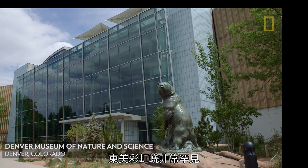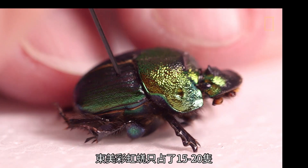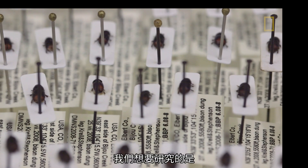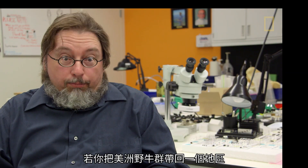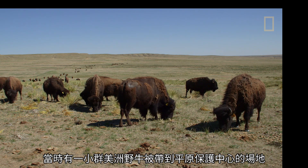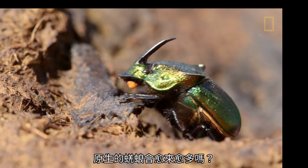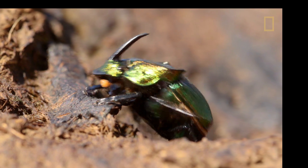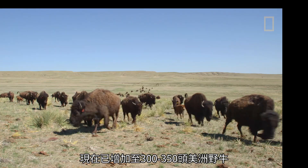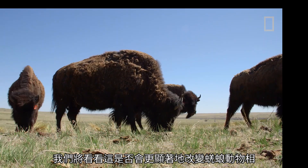The rainbow scarab beetle is very rare. We found probably 15 to 20 amongst 80,000 specimens we found in the last eight years in our bison beetle project. What we want to study is if you bring a bison herd back into an area — we started that eight years ago when a small bison herd was brought to a Plains Conservation Center site — does this have an effect on the dung beetle fauna? Does it regenerate? Do the native dung beetles become more abundant? During these eight years they had about 40 bison on the site. Now they've changed it to over 300, 350 bison. And we will see if that changes the dung beetle fauna more dramatically.